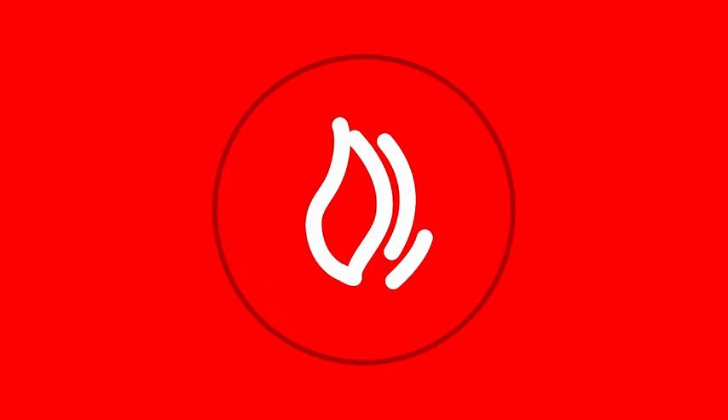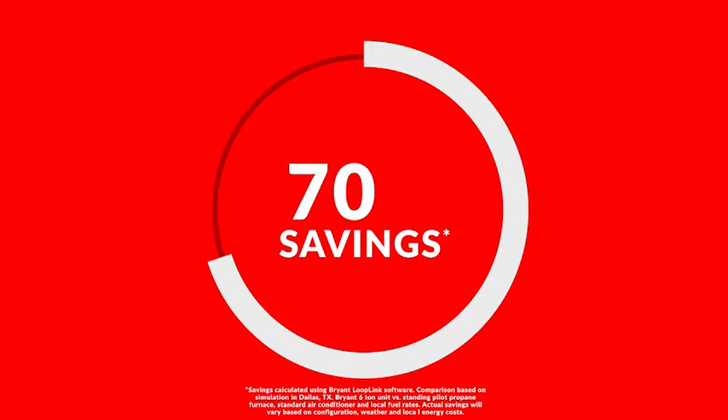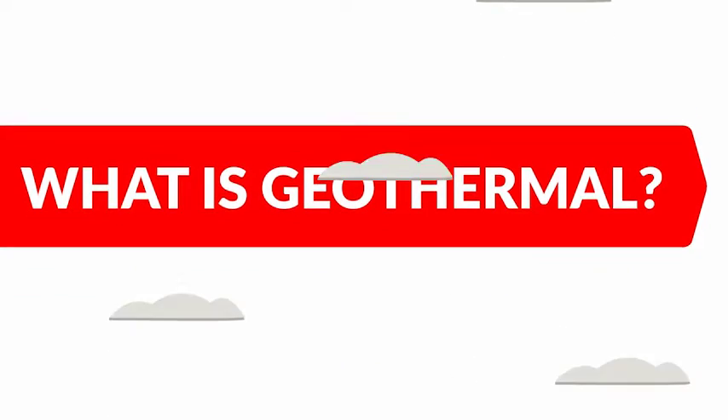Compared to an ordinary heating and cooling system, you can save up to 70 percent in heating and cooling costs. With a federal tax credit available, you can save up to 30 percent of the cost to buy and install a qualified system. Now is the time to consider geothermal — geothermal systems are among the most energy-efficient and cost-effective home conditioning systems available today.